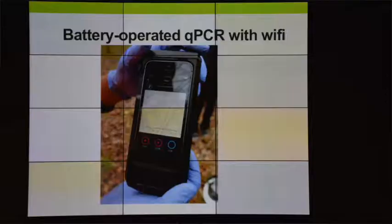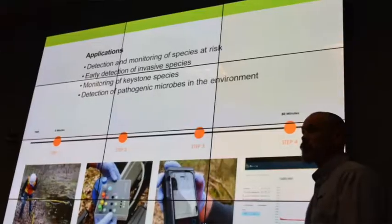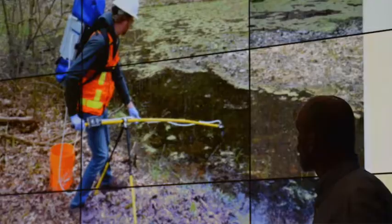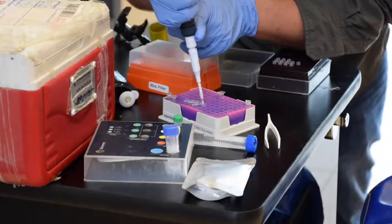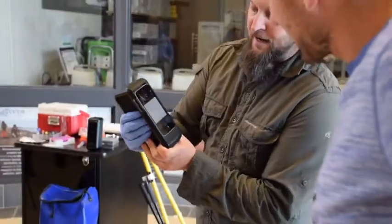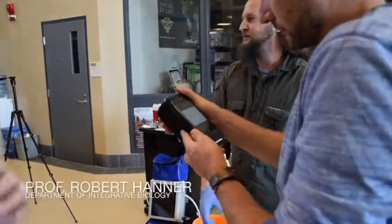Here at the Biodiversity Institute of Ontario we've developed a variety of DNA-based tools to identify species. One of the most recent is a field-based system to detect environmental DNA — DNA that's shed by aquatic organisms into the habitats they occupy — so that we can simply filter DNA from the water and test it in real time on-site for the presence of species at risk. This is pretty exciting technology that we are deploying commercially through a spin-out company called Precision Biomonitoring, starting in 2018.